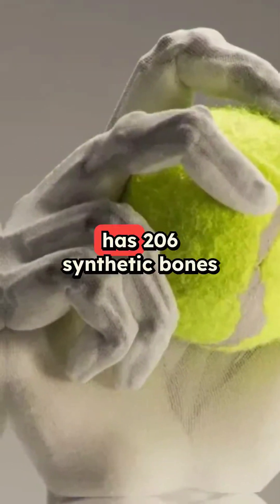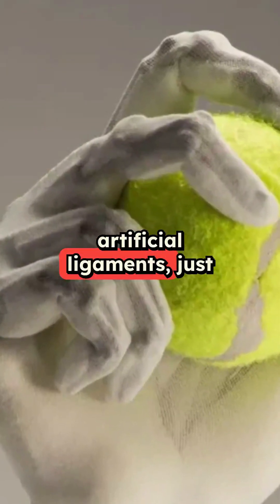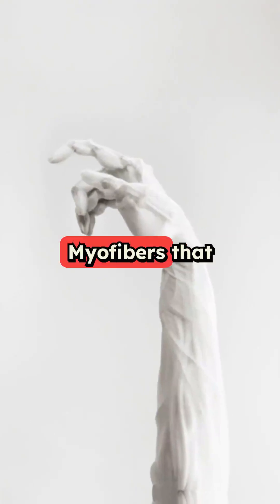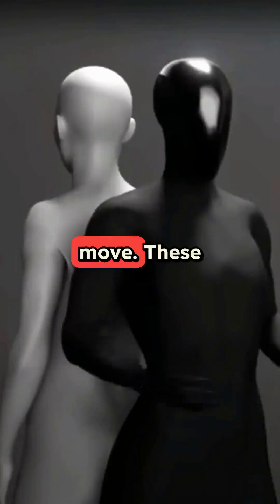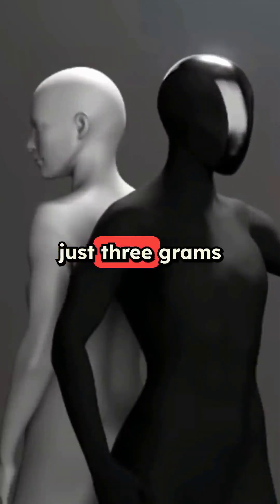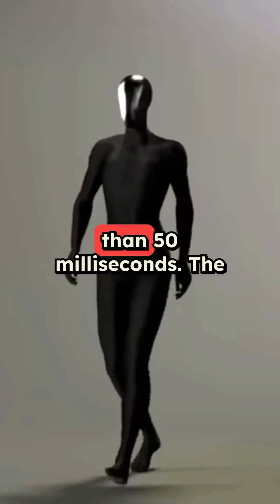The robot has 206 synthetic bones connected by artificial ligaments, just like us. Its muscles are made from something called myofibers that use water pressure to move. These artificial muscles are insanely efficient — just three grams of material can lift a kilogram, and they contract in less than 50 milliseconds.